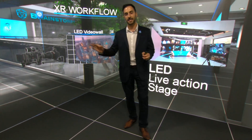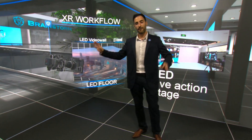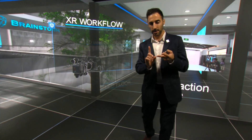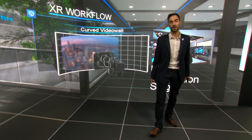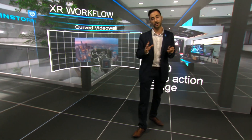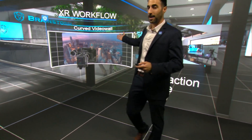Infinity Set features a dedicated interface for creating XR installations, which allows for modeling any kind of video wall including curved, shaped and corner installations. Renders, even with different resolutions and aspect ratios, can be mapped in a canvas of any size and aspect. This facilitates the creation of virtual AR content to be directly captured by the camera.